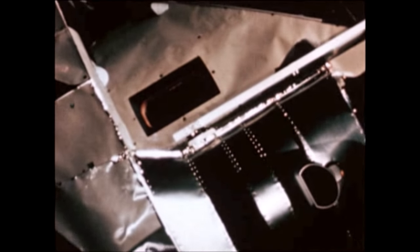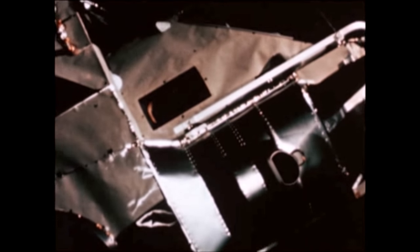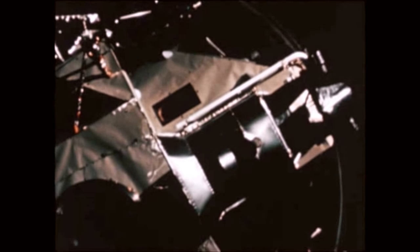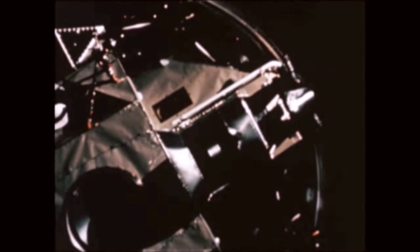After transposition, docking, and ejection of the Apollo 11 spacecraft, residual propellants in the S-IVB were used to increase the separation of the stage and spacecraft trajectories and to dispose of the stage into a solar orbit.